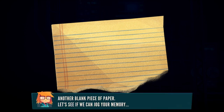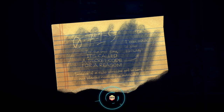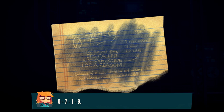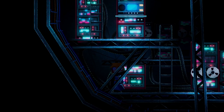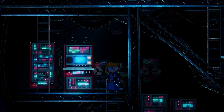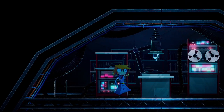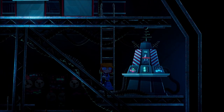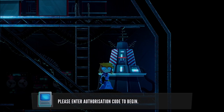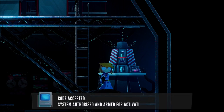Another blank piece of paper. Let's see if we can jog your memory. Feels like we're making major progress. 'For last time, it's called a secret code for a reason. I made it your birthday: 0-7-1-9.' Thank goodness this guy wrote down all the codes, otherwise I'd be trapped here forever. Imagine if a child somehow got in here and started running all the machines — well, it'd be a lot like what's happening now. Jenny's starting these machines with no idea what they do. Is this a death machine? Please enter authorization code to begin. 0-7-1-9. Code accepted, system authorized and armed for activation.